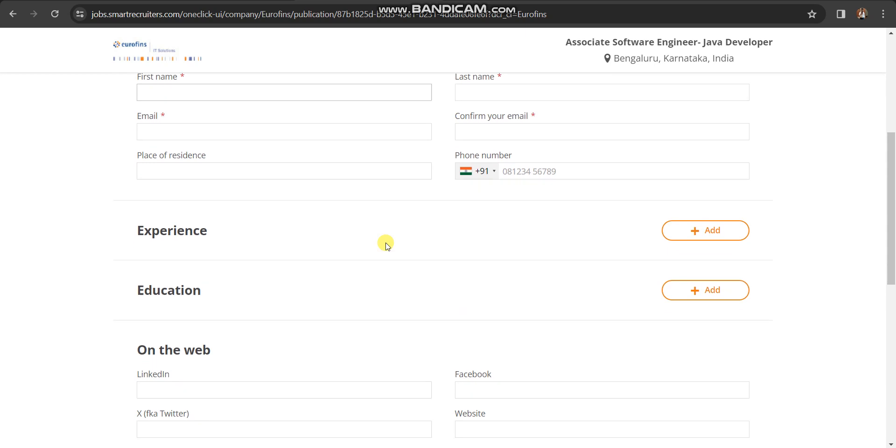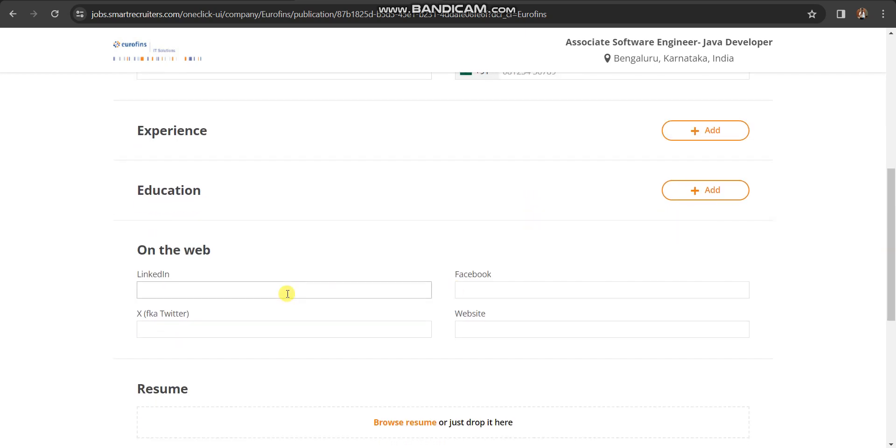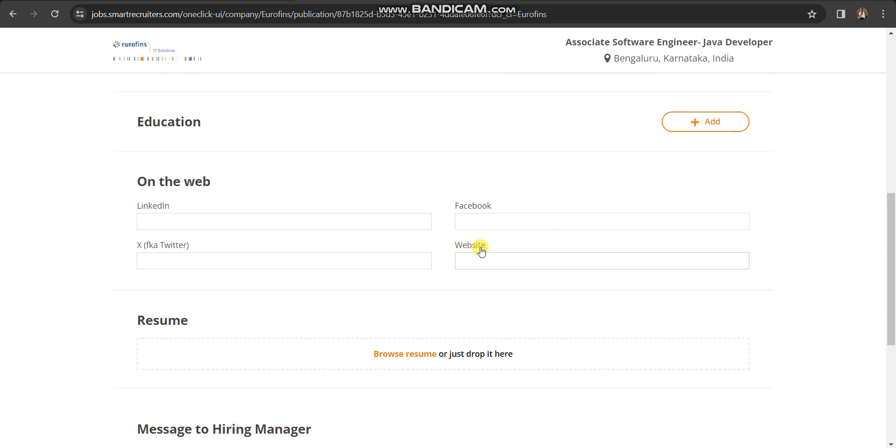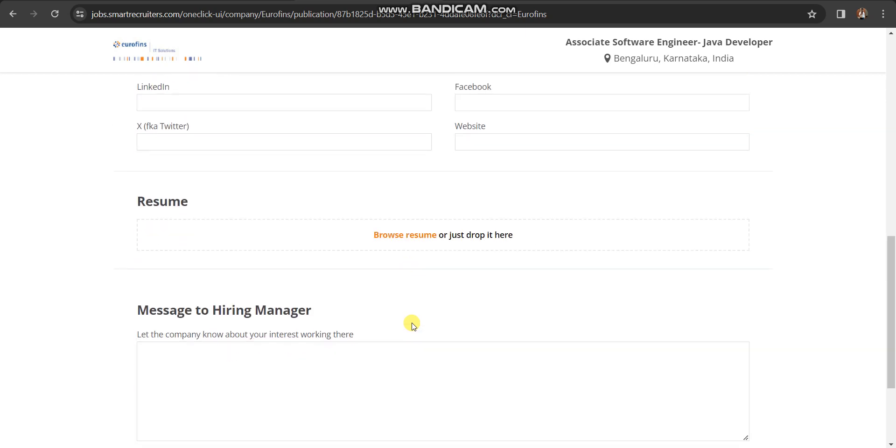Then you need to fill in your details — you can add your experience and education, your LinkedIn, Facebook, or any other website. If you have your own website, you can give the link of that website here, along with your resume.